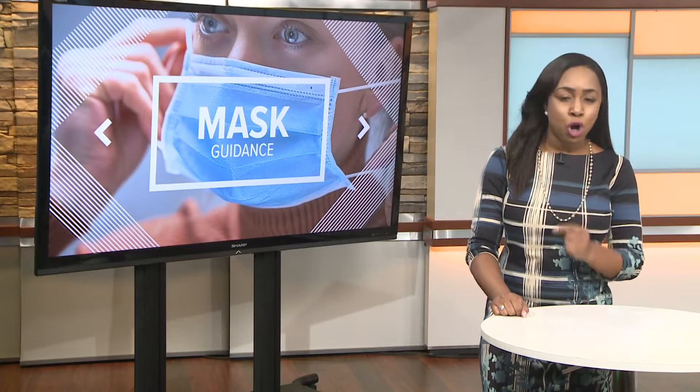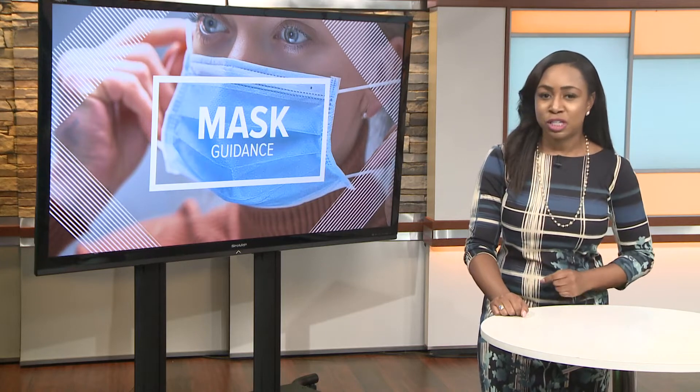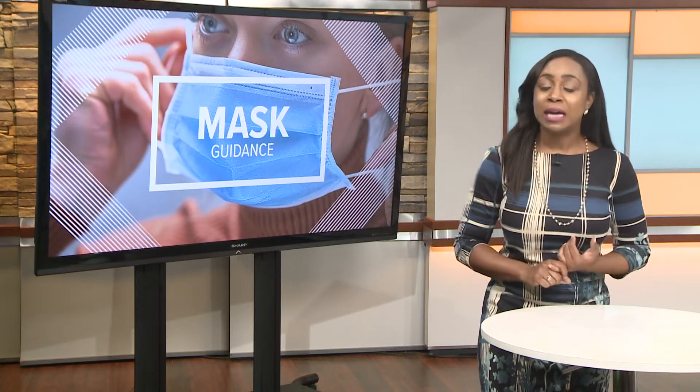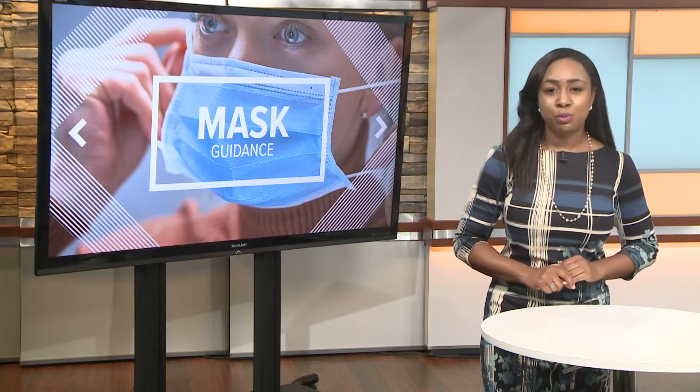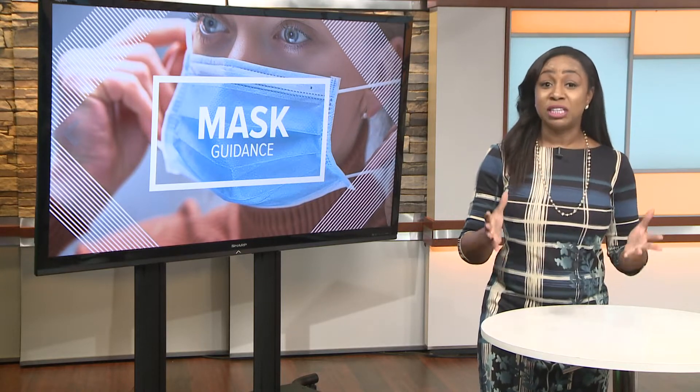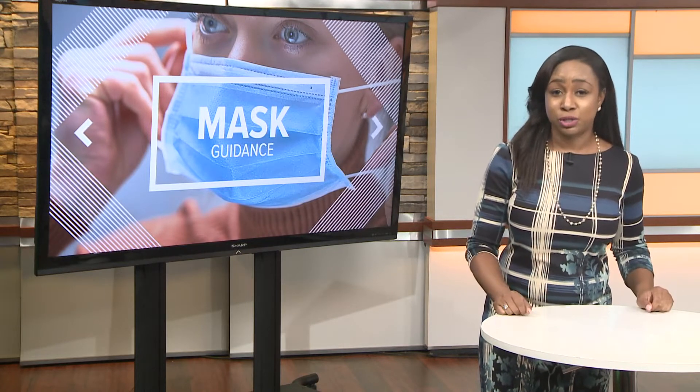One doctor says there's an even stronger push for masks now than there was at the start of the summer, for a number of reasons: growing cases of the Delta variant, more infections in children, and multiple breakthrough cases in fully vaccinated people. Here's his reminder on how to best protect yourself.